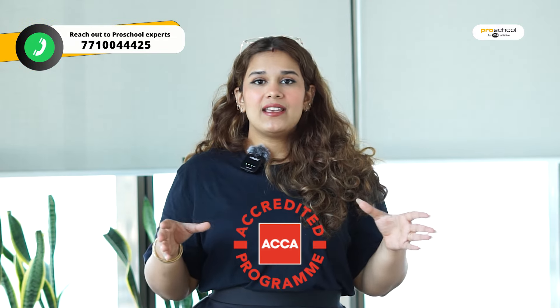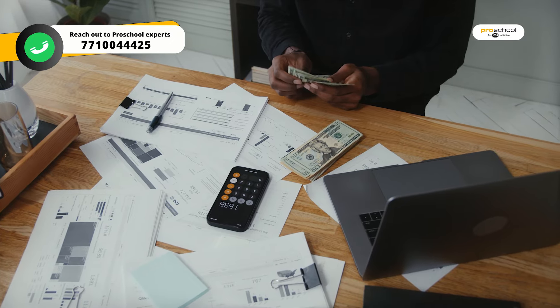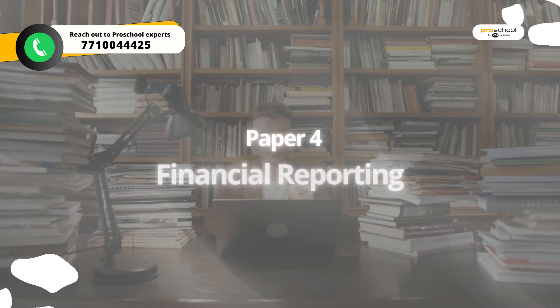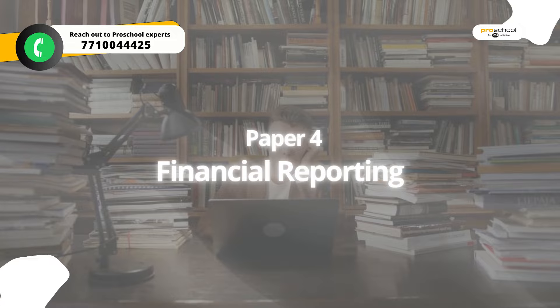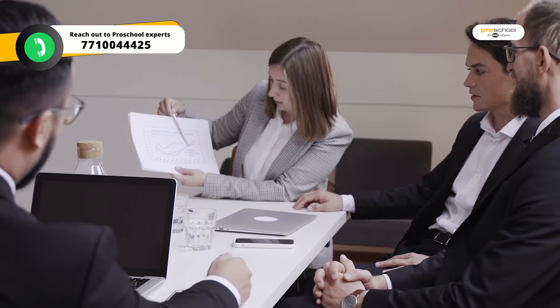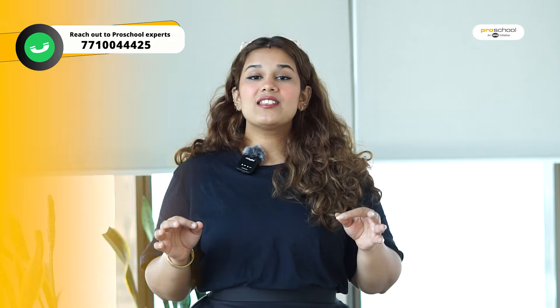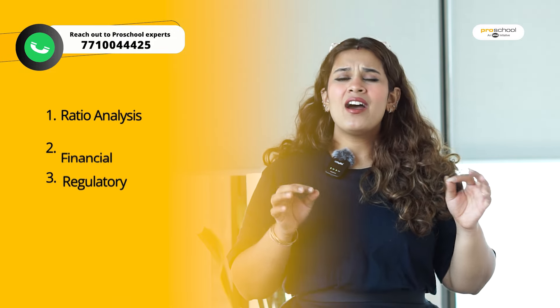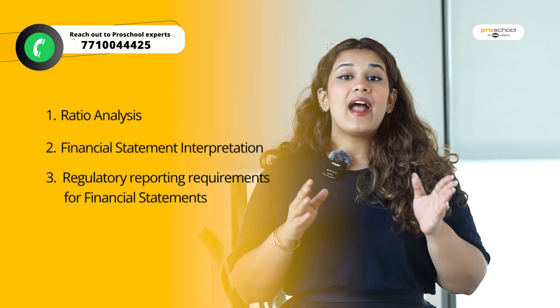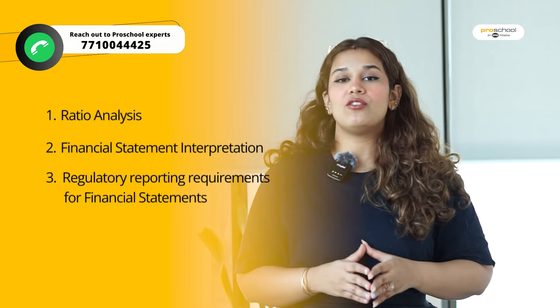When we talk about ACCA and you say that you can pursue audit or tax as a profession, this paper acts as a foundation for that. The next paper is Financial Reporting. The FR paper is predominantly about IFRS — how to prepare financial statements for a company, how to do ratio analysis, how to interpret financial statements, and how to understand regulatory and reporting requirements.